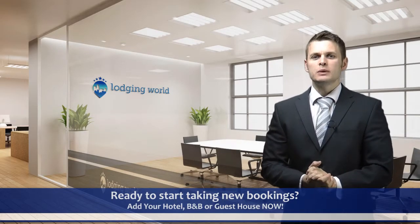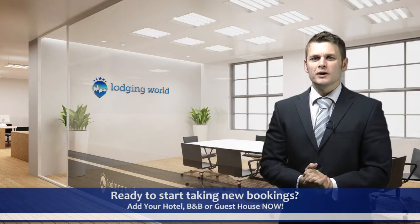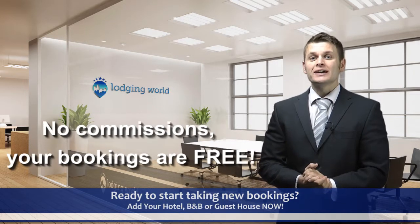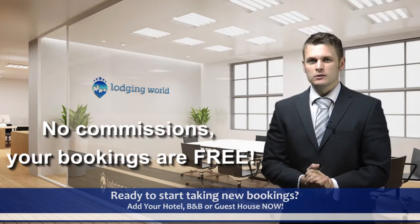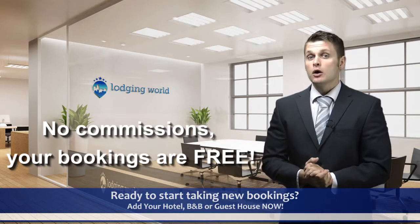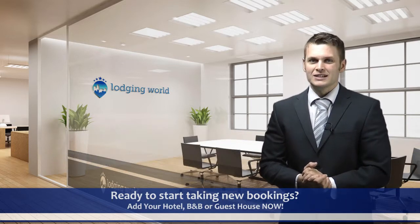Advertise your hotel, B&B or guest house on Lodging World today. There are no commissions to pay on bookings — your bookings are yours to keep in full. With over 3,000 bookings a day, Lodging World can help sell more of your rooms for a fixed annual fee.